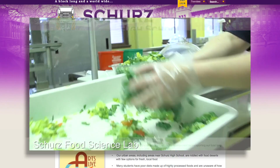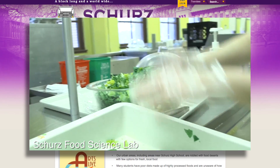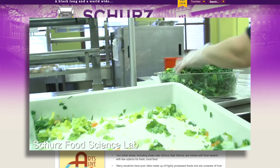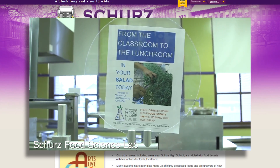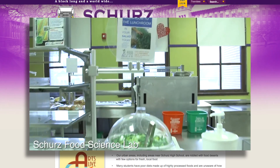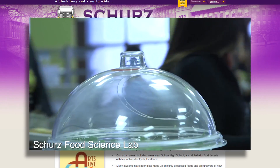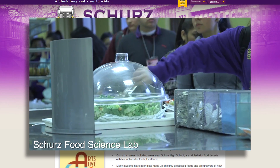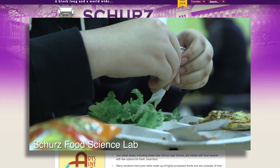Twice a week, students come to the lab to do everything from testing the pH balance of the water to laying out burlap to grow more microgreens. The greens are harvested every week and used in the cafeteria almost daily. And of course, this advanced hydroponics and aquaponics mini farms are also growing arugula and kale.